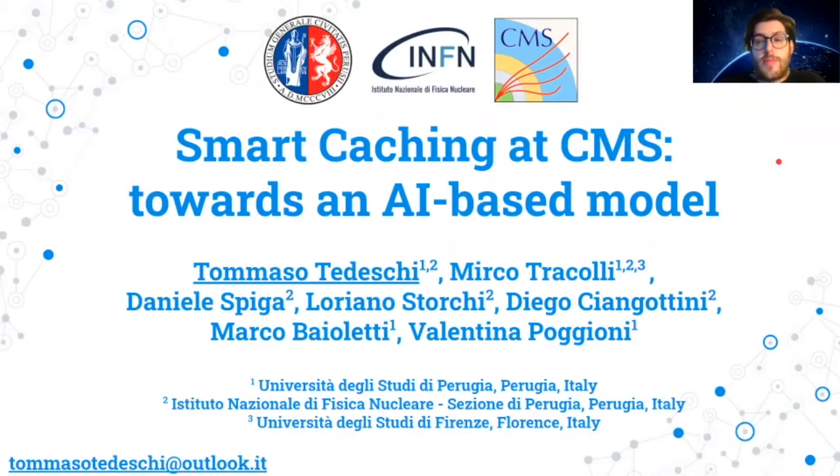Hi everyone, I am Tommaso Tedeschi. I am a PhD student in physics at University of Perugia. I work on big data management and machine learning in high energy physics experiments.